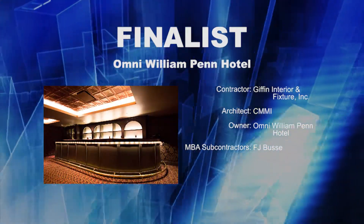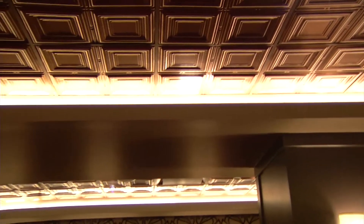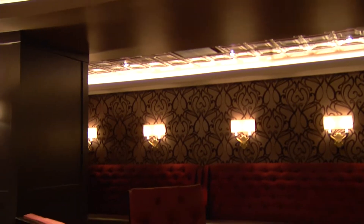Finalist — Giffen Interior & Fixture Incorporated for Omni William Penn Hotel. This project was what we all felt was long overdue. As a sales team we really wanted to be able to sell this level. The condition that the space was in prior to the renovation and prior to the restoration obviously wasn't extremely conducive, wasn't very customer friendly.